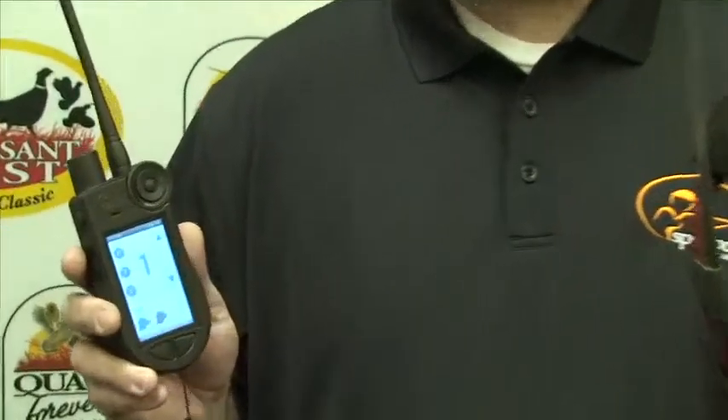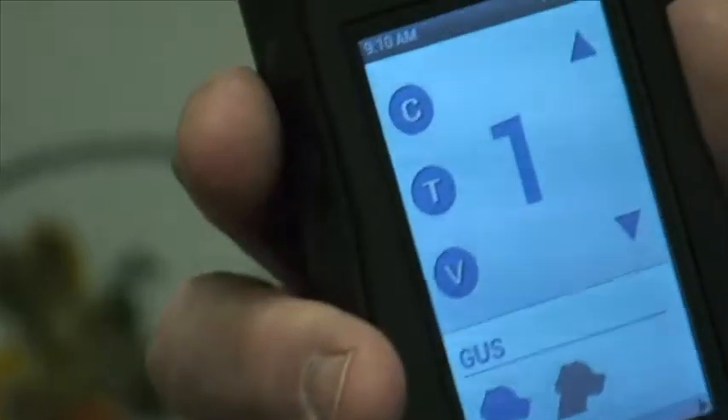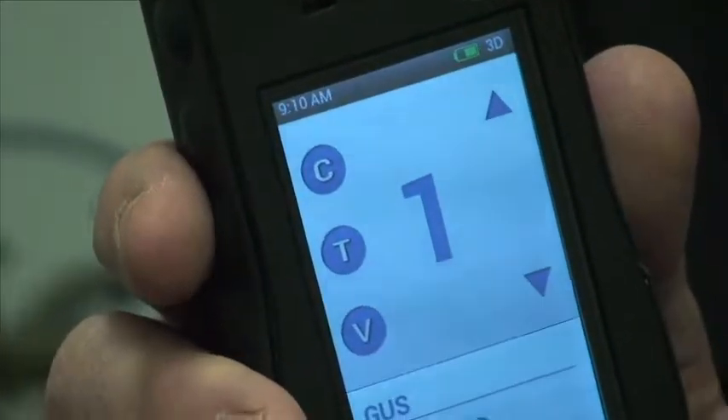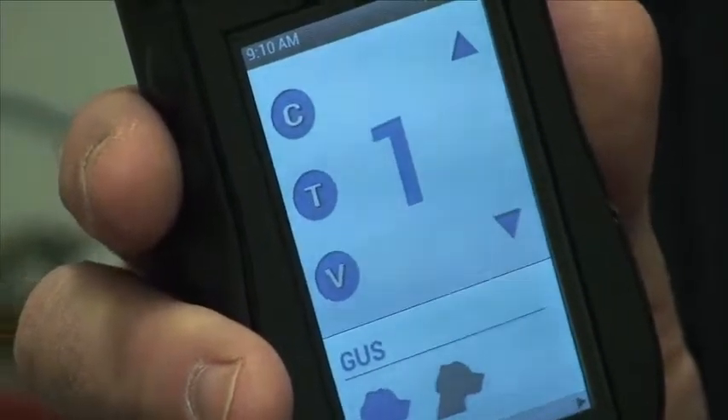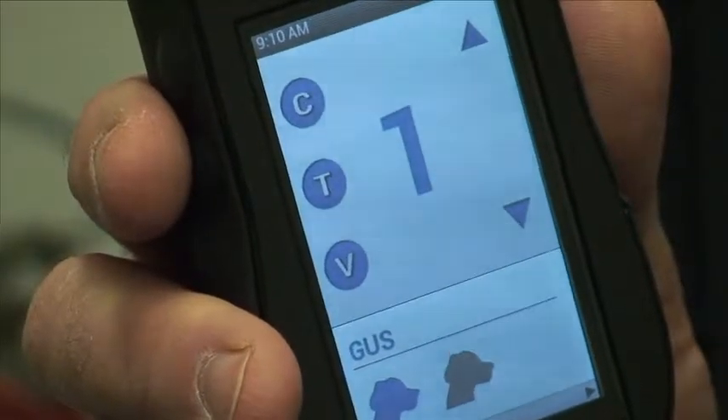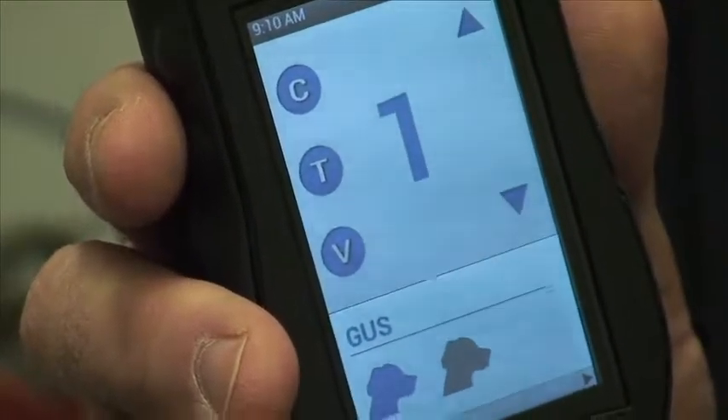The Tech 2 tracking and training system has one of the most customizable training collars on the market today. We allow you to select your three buttons per collar. You can choose from continuous stimulation, momentary, vibration, tone, rising, pre-programmed one, or pre-programmed two. Out of the box it'll have 20 levels of stimulation available, and you can change that up to 99. Think of it as a two-story building — we're not raising the second story, we're just adding the number of steps between floor one and floor two.